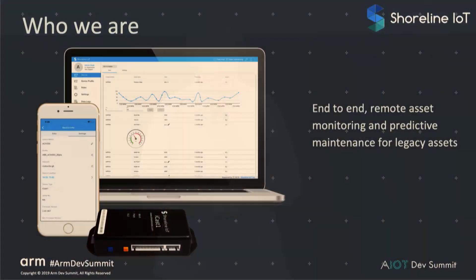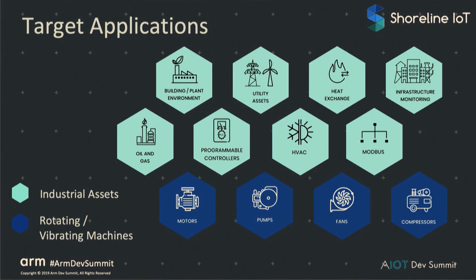Shoreline is building a complete system that does end-to-end remote asset monitoring. We take all these tiny devices at the far edge, do direct sensor to the cloud, and then take that data to provide monitoring of these assets and predictive maintenance. Our target applications are industrial assets as well as rotating and vibrating machines — industrial assets in buildings and plants, oil and gas, utility, etc.